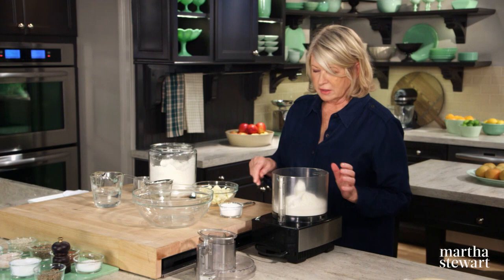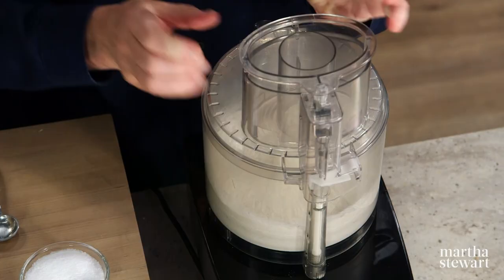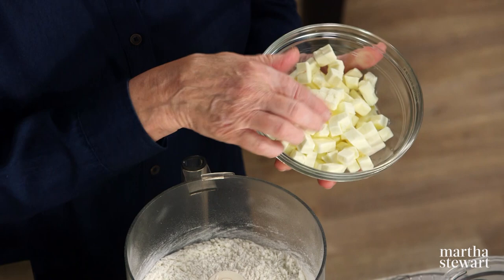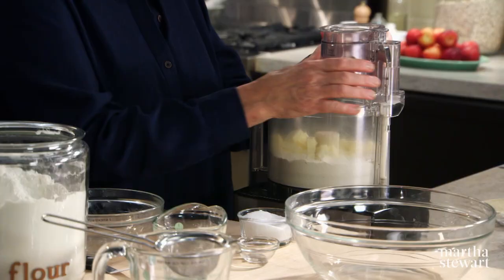It takes much, much less time to do it in a food processor. So easy. And two sticks — half a pound of chilled unsalted butter cut into small pieces, ready to put into the flour mixture. You can hear how cold it is. It's very cold. Also, have your iced water ready — quarter of a cup, maybe a little bit more if it's a very dry day.